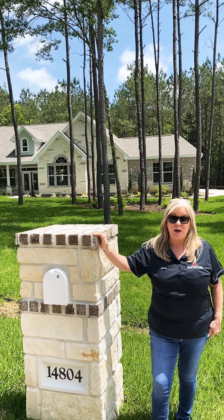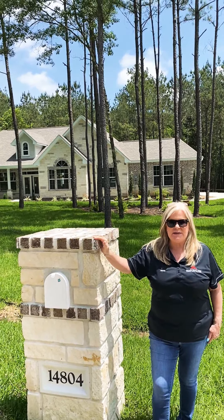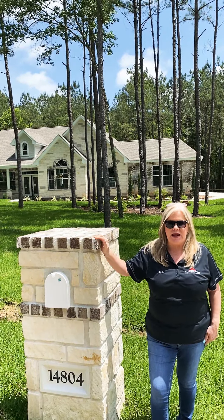Welcome guys! Kenny and I are out here at Emerald Lakes, a gated community in Willis, Texas, about 20 minutes from The Woodlands and about 10 minutes from Lake Conroe. It's a gorgeous community that I hope you'll explore a little bit more, because it is beautiful. We have a new construction home with KF Prime Homes.